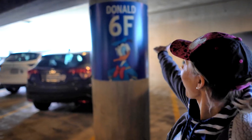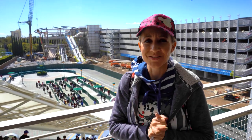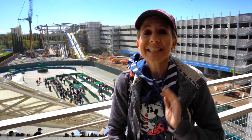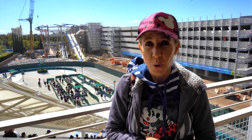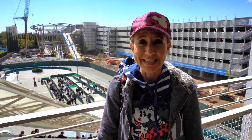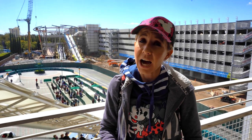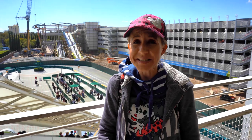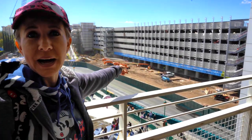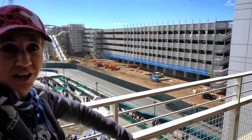We're parked at Donald 6F. Hi everybody, welcome back to another awesome day and another awesome vlog. We're back at Disneyland. Lately we've been parking at the Toy Story parking lot, but today we decided to come here to the parking structure so we can see the updates. We asked the attendant when the new parking structure was going to open, and he said not until the fall, so there's still quite some time. But as you can see behind me, they've made a lot of progress since the last time we were here.